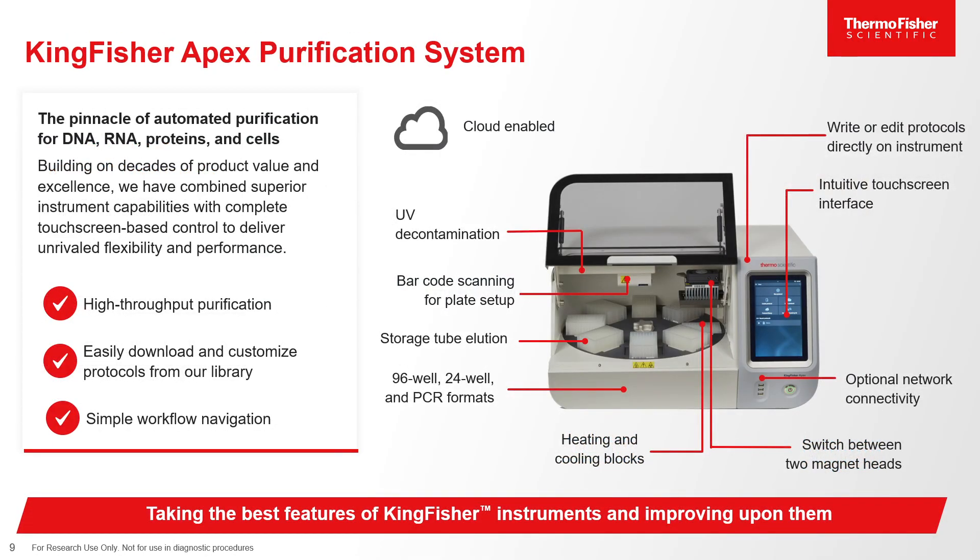Our newest addition to our magnetic particle processing KingFisher line is our KingFisher Apex Purification System, which is cloud-enabled with optional network connectivity, has heating and cooling capabilities, can elute into storage tubes, enables barcode scanning for plate setup, and has a UV light within the instrument for decontamination between runs. The intuitive touchscreen interface allows you to write or edit protocols directly on the instrument.